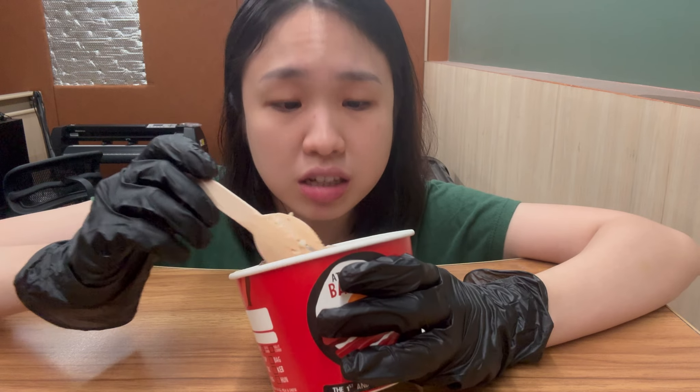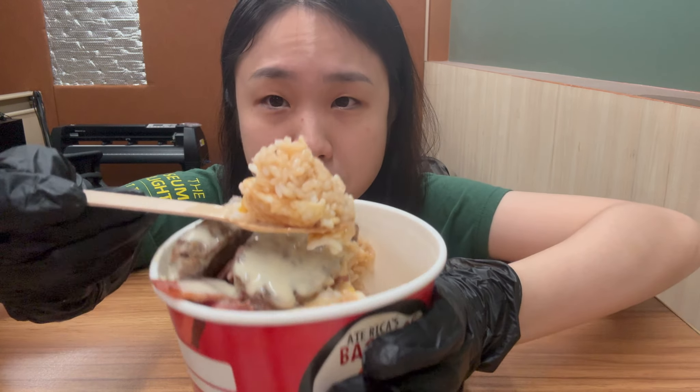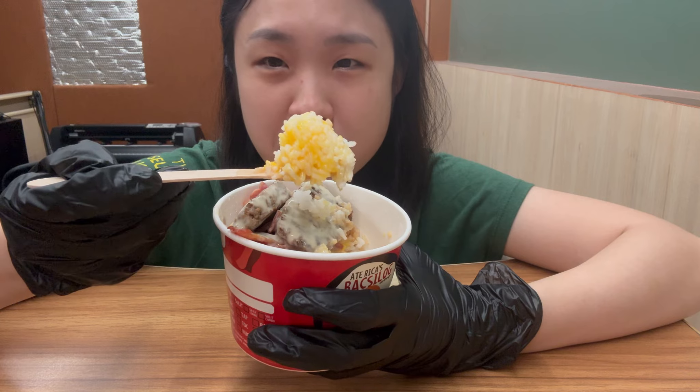I guess kebabs aren't their specialty because it does taste like a burger patty. There's also some soy sauce on top of the rice, and there's the egg yolk.